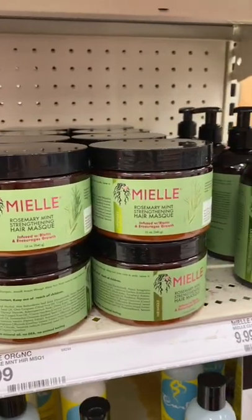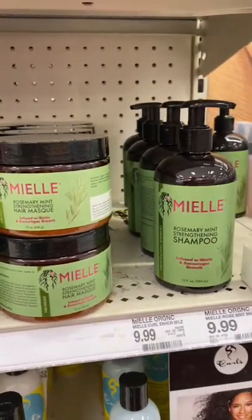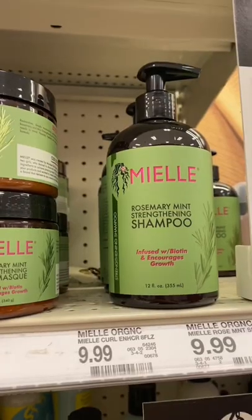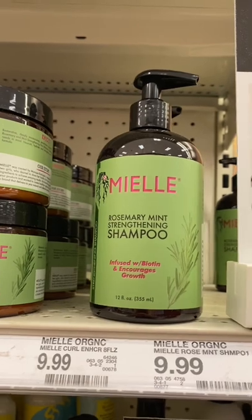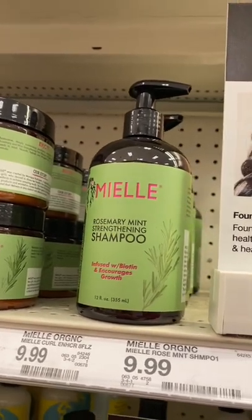Now, if you're looking for a great shampoo that's affordable, check out Miel. They have a lot of great products, but this Rosemary Strengthening Shampoo is a great formula. It's not heavy, doesn't weigh your hair down, and it leaves your hair feeling clean and fresh.